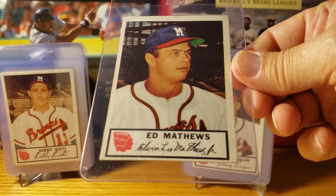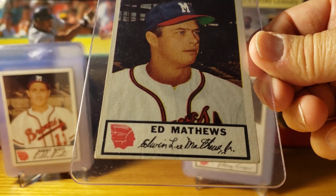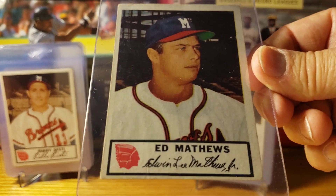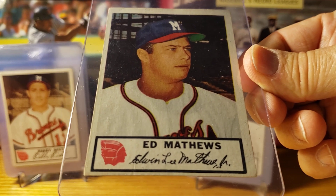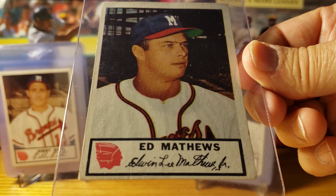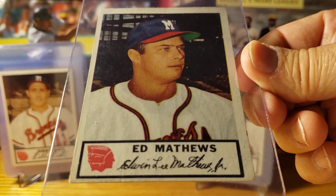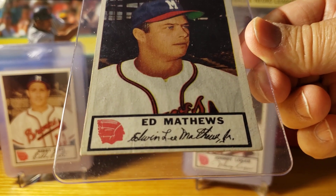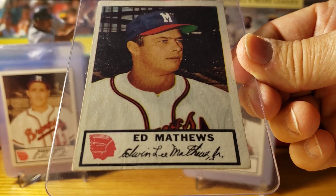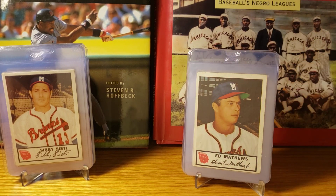Eddie Mathews — starting third baseman and Hall of Famer. He's a 500 home run club member. In 1953 he hit 47 home runs and 135 RBIs, and he took second in the MVP vote to Roy Campanella of the Brooklyn Dodgers. The Dodgers won the pennant that year. The Braves won 92 games but the Dodgers won about 105 games — 12 or 13 more. The Braves had a very good team; the Dodgers just had a little bit better team.